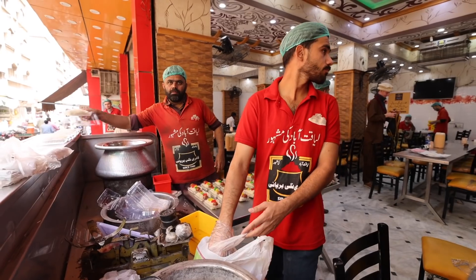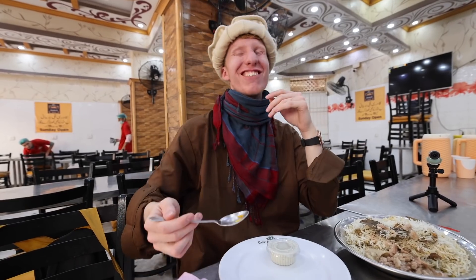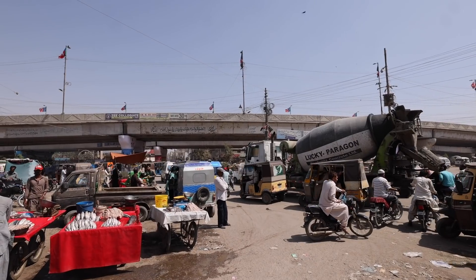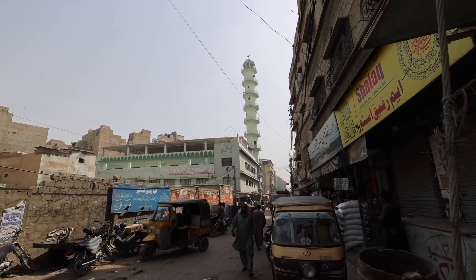We are here again back in the land of hospitality. We are in Pakistan, and I'm not going to do it alone. We got the one and only Balochigora, aka Chris, but nobody calls him that here. Balochigora with the Shaniwala. Now today we're headed to Lyakatabad.